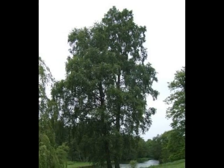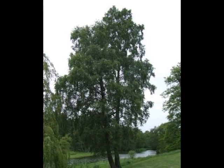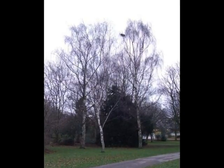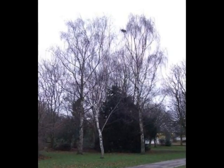The form of the tree is noticeably weeping at the tips, which gives rise to the species epithet pendula. This weeping effect and the white bark are most noticeable in the winter months.